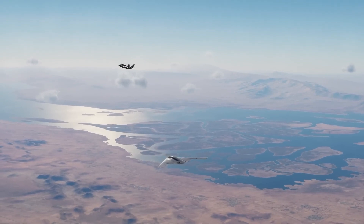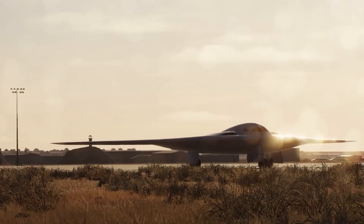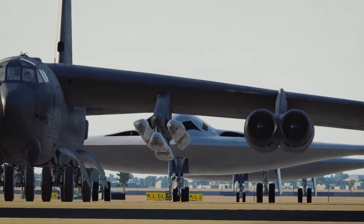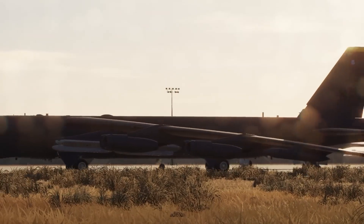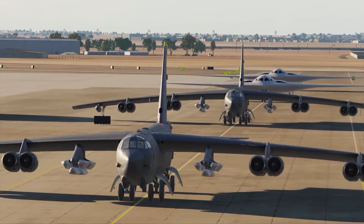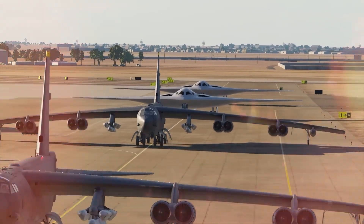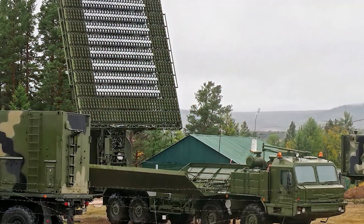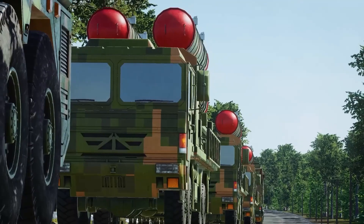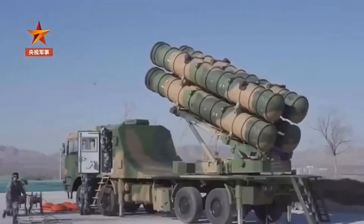For U.S. allies and partners, the B-21 Raider bolsters the reliability of American security commitments. While not available for export, it is designed for interoperability and coalition integration, featuring an open architecture to align with future allied systems. The B-21's presence will enhance allied deterrence, particularly in regions facing growing influence from peer competitors. Strategically, the B-21 represents a significant advancement in long-range strike capabilities. Its capacity for regular bomber task force deployments will enable a sustained presence and swift crisis response. Combined with a standoff-capable B-52 fleet, the U.S. aims to maintain a versatile dual bomber force capable of operating across all conflict scenarios.